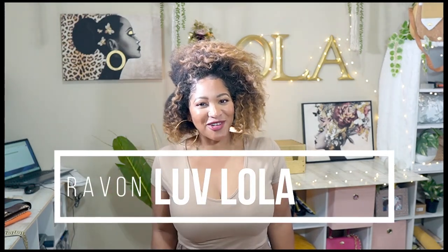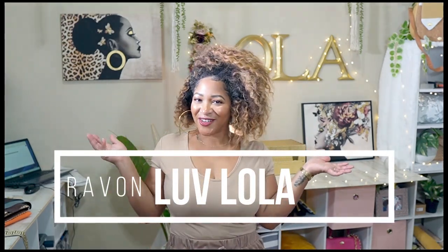What's up everyone? It's Rayvon from Love Lola. Welcome to my channel. So today I am going to be taking you with me to visit a couple of my favorite places to go in Houston, Texas.